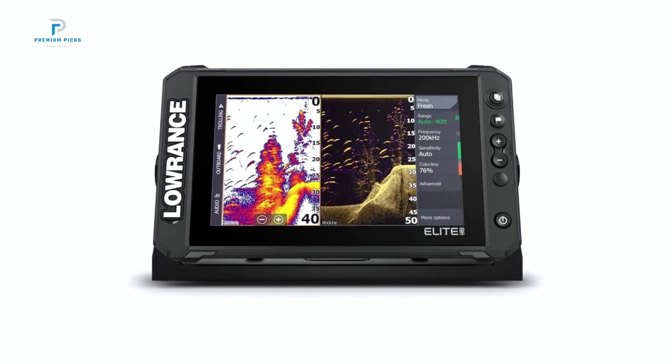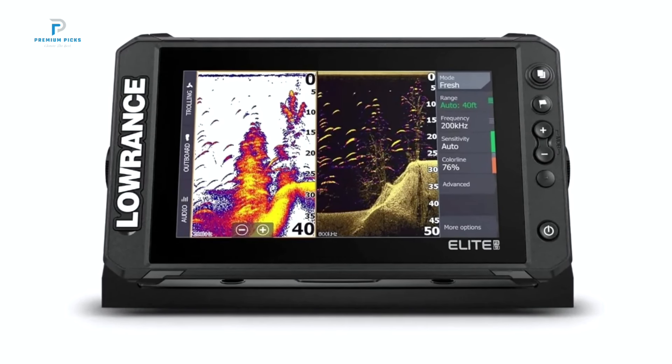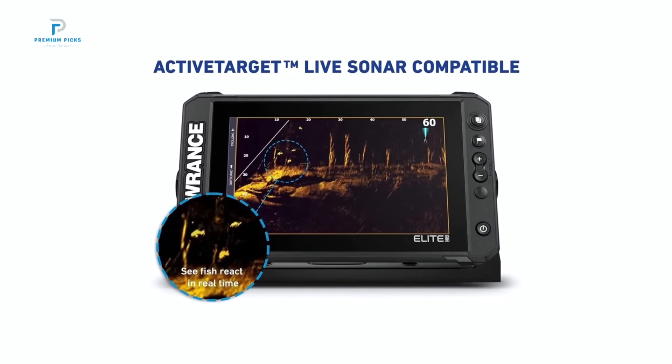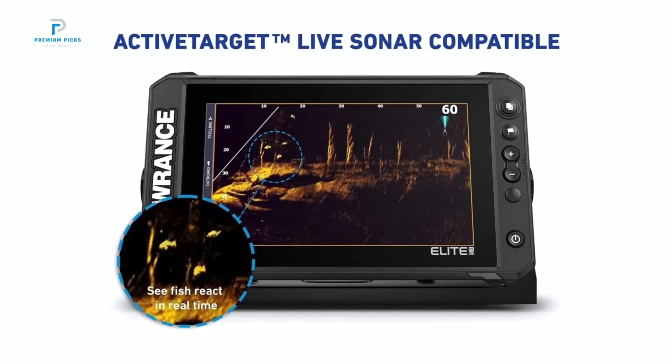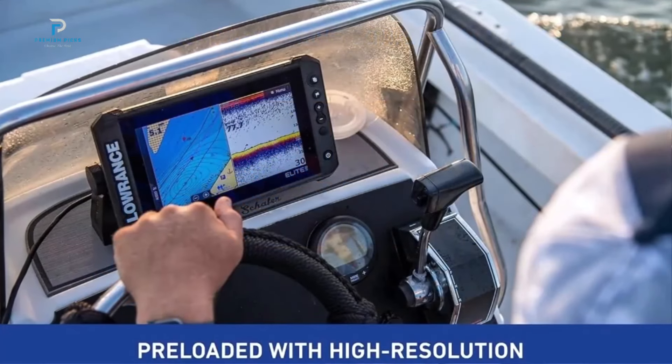With cutting-edge technology and intuitive design, this fish finder is packed with features that cater to both novice anglers and seasoned pros alike. At the core of the Elite FS9 is its active imaging 3-in-1 transducer, offering unparalleled clarity through chirp, side-scan, and down-scan sonar.